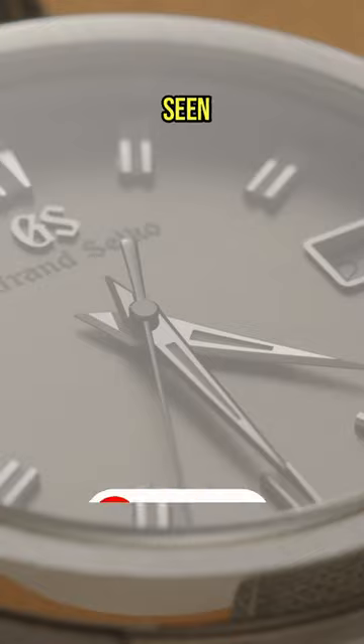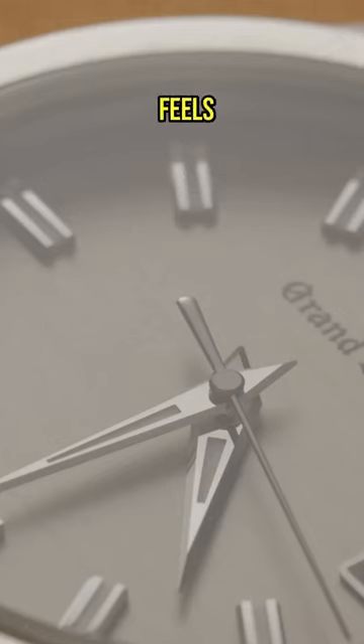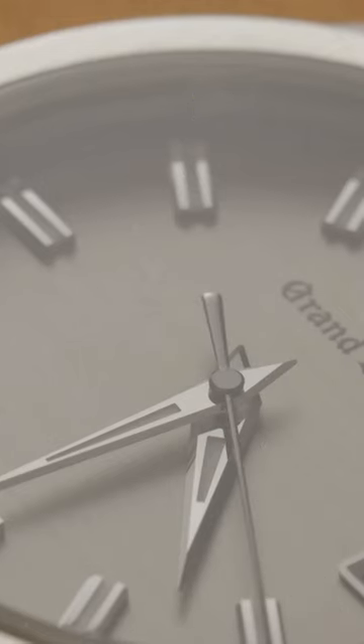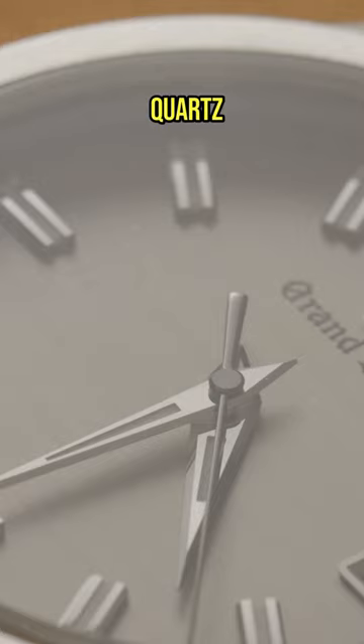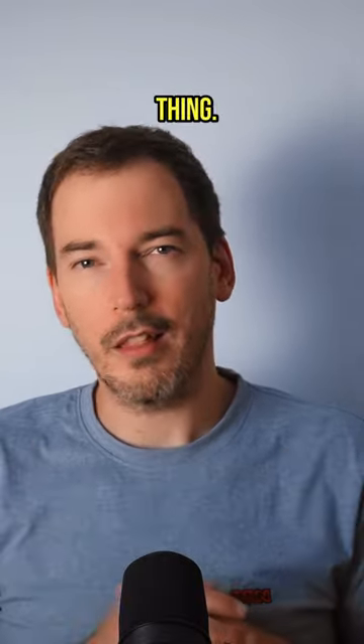Literally the only pictures I'd ever seen of it were the ones in the advert. And it's utterly fantastic. The quality is exceptional — it feels like the whole thing has been milled from a single block of steel. And the quartz movement is great too. I changed the battery on it myself recently and it's a beautiful looking thing.